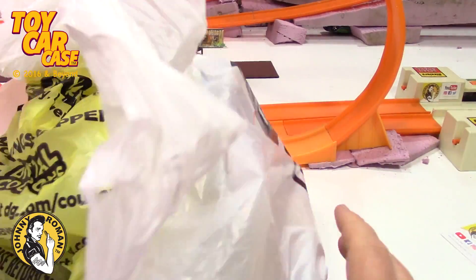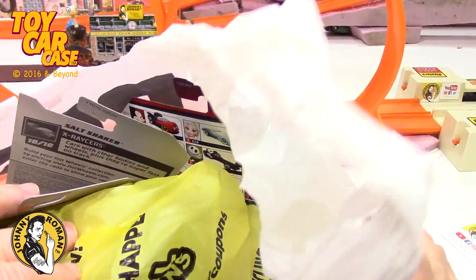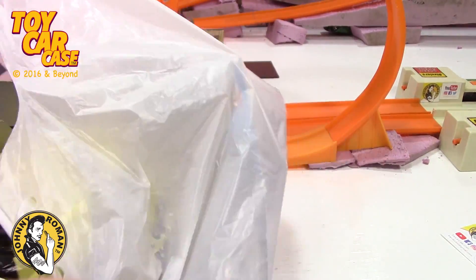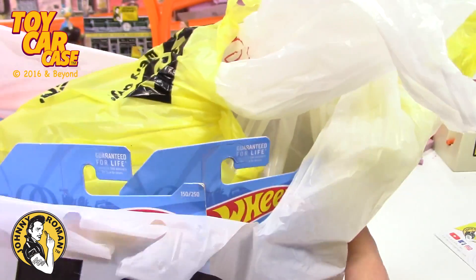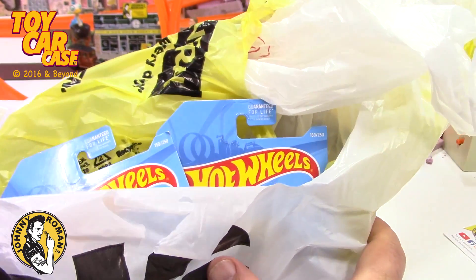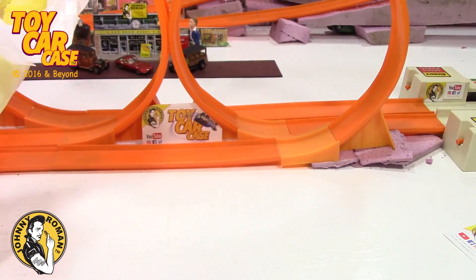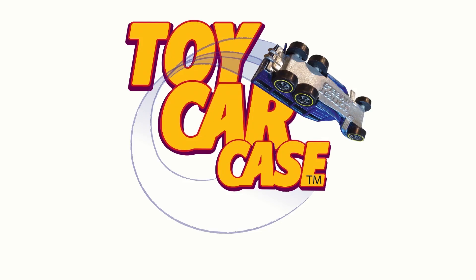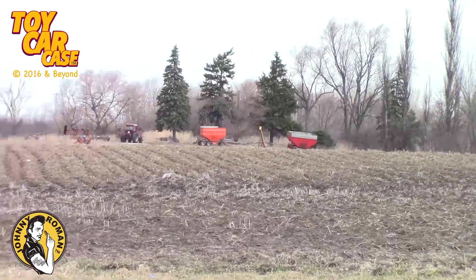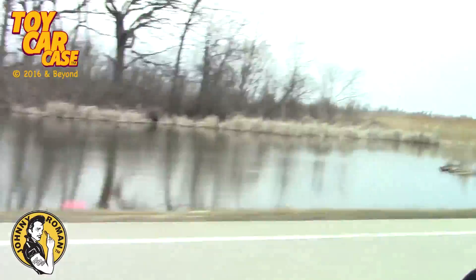Me and my co-worker went out shopping to Dollar Tree. He was looking for scary movies and I found some cars. Let's take a look at what I found — you might have seen some of these but they're new to me, and I dig them. Plus a couple old Christmas presents. Let's dig in. It's a toy car case event at Johnny Roman's Supper Club — heading into the country looking for those barns, ragged and rusty, dirty and dusty.